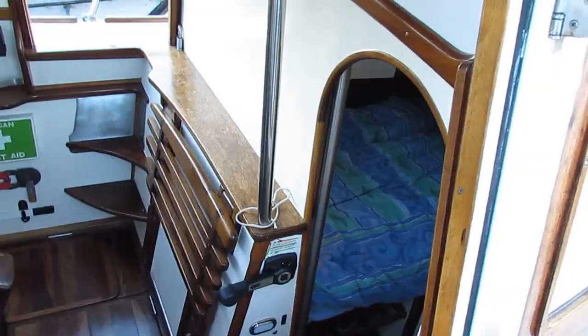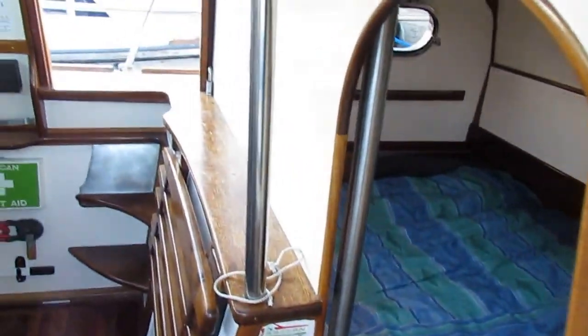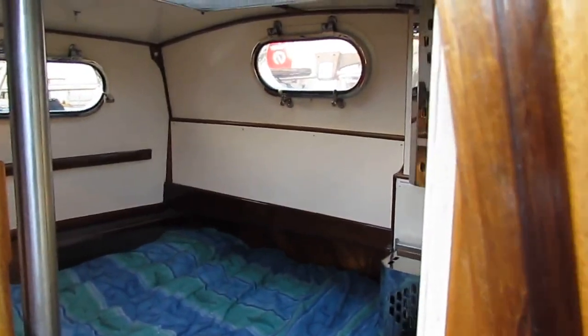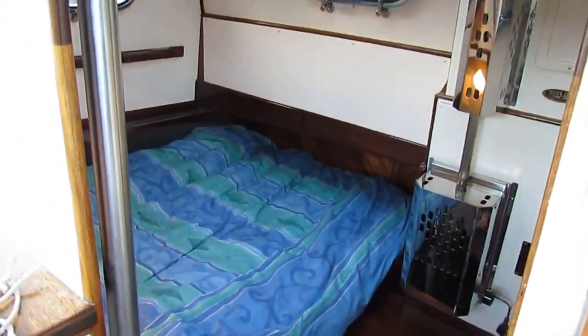Hello, I'm Graham of Boatshed Midi Canals. On board an Alan Pape designed steel hull sailing cutter, full length keel, 11 meters long.